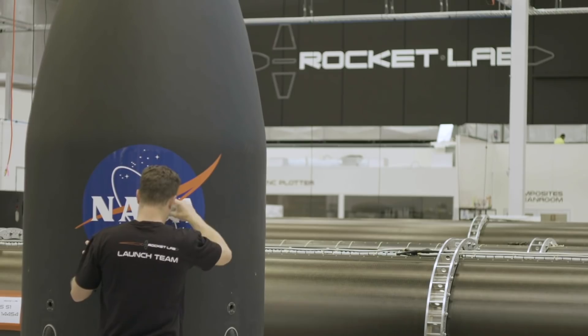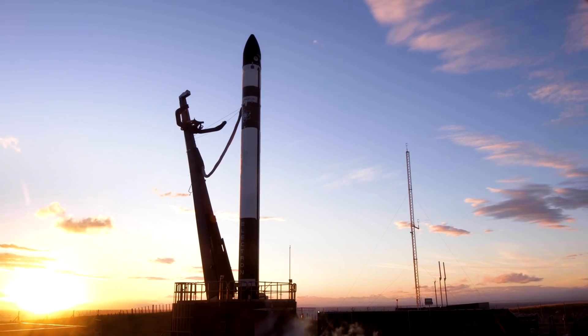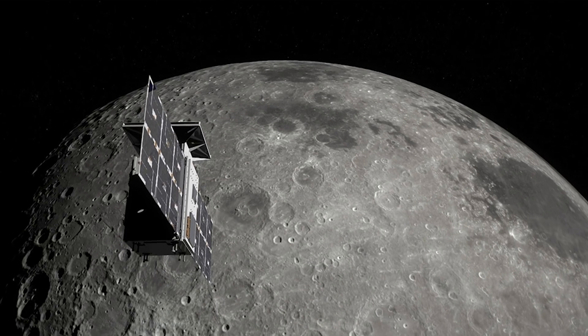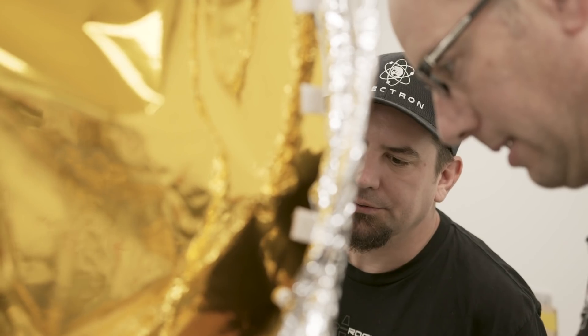Rocket Lab is supporting NASA's mission to return humans to the moon. Launching on Electron this year, NASA's Capstone Cislunar Satellite will orbit the moon, serving as a pathfinder for Gateway, a moon-orbiting outpost that is part of NASA's Artemis program to return humans to the lunar surface.